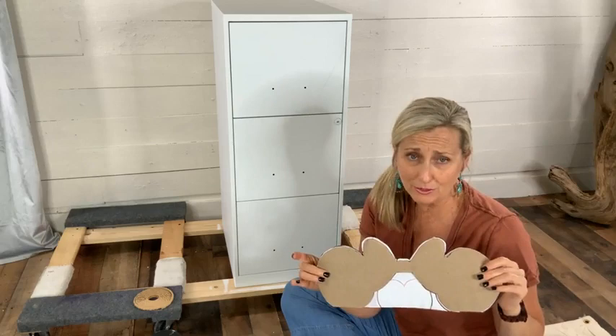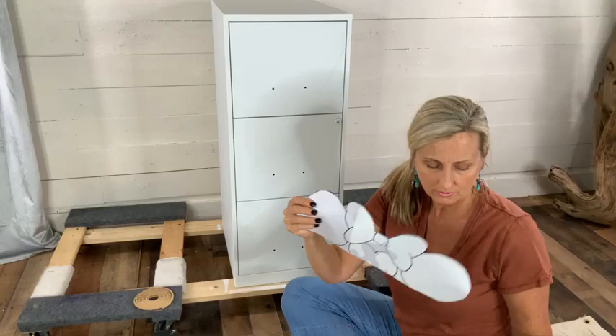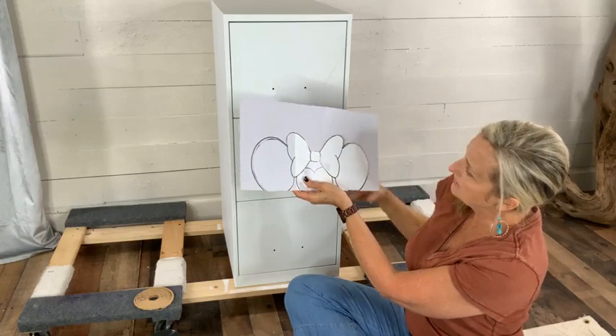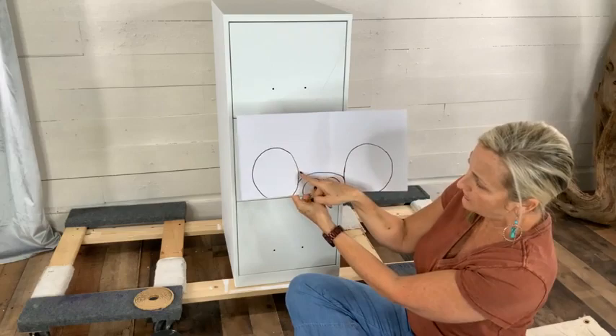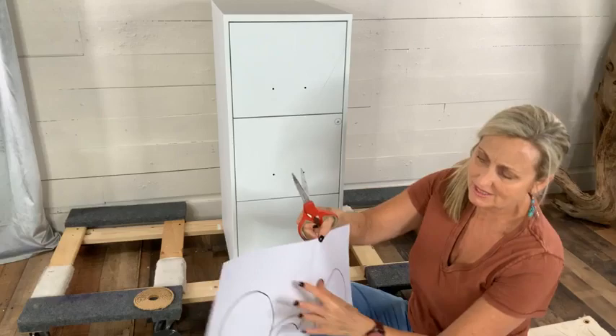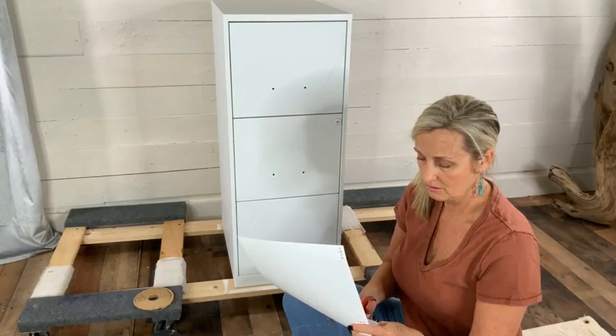Here's Mickey — I didn't want Minnie to be bigger than Mickey, so I took the same Minnie pattern, laid it down, traced it to where the bow would be, pulled it away, finished drawing my line down, and drew the center of his head. Now we have Mickey and Minnie. I didn't have paper big enough so I actually taped two pieces of harder paper together down the middle.